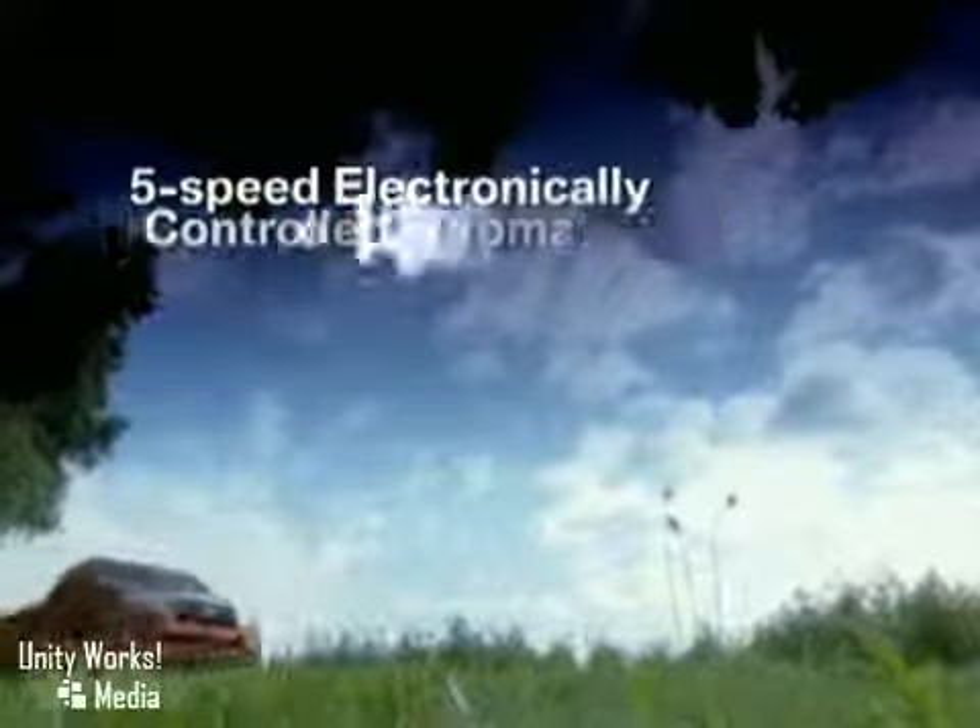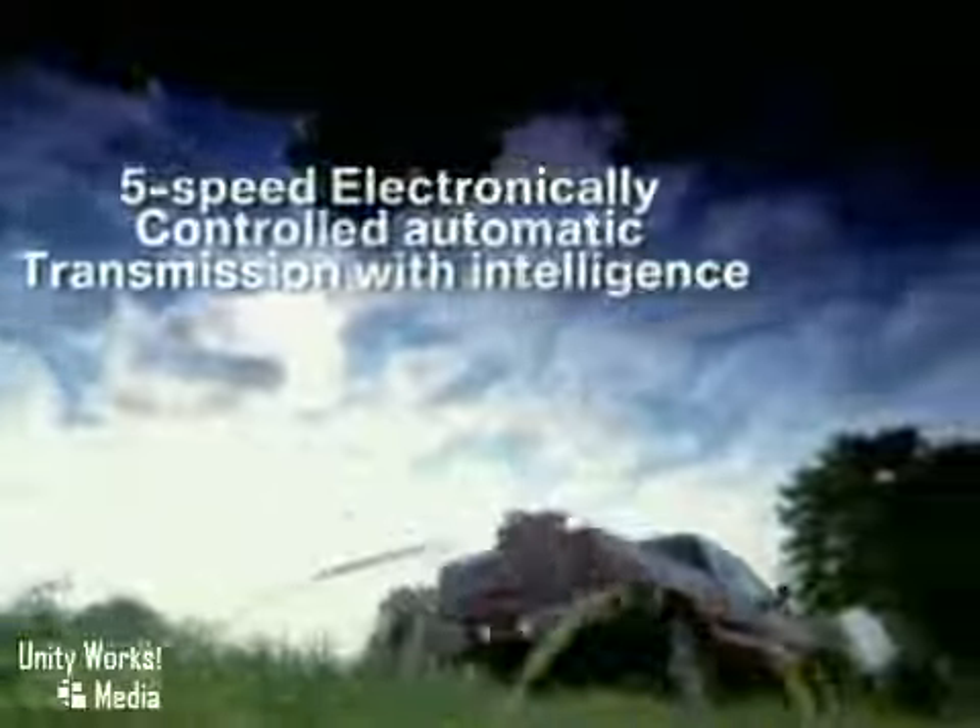Welcome to where bold style and off-road toughness meet, where full-sized performance comes in a compact package — tough and bold, the 2011 Toyota Tacoma.